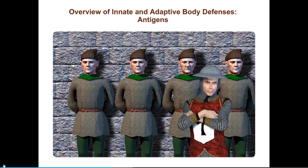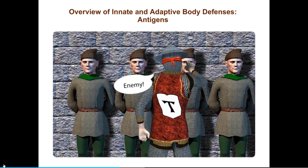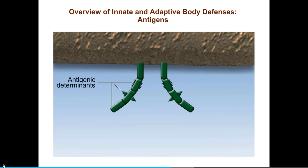Unlike medieval soldiers, B cells and T cells don't have eyes. Instead, they play a game of blind man's bluff, touching everything they encounter and searching for a special shape they recognize and can bind. The special shape that a particular lymphocyte recognizes is called an antigenic determinant, formed by the three-dimensional structure of a large molecule called an antigen. Antigens are usually proteins, but can also be large carbohydrates or nucleic acids. The surface of any given pathogen is studded with many different antigens, each usually having many different antigenic determinants. Most people refer to antigenic determinants simply as antigens.